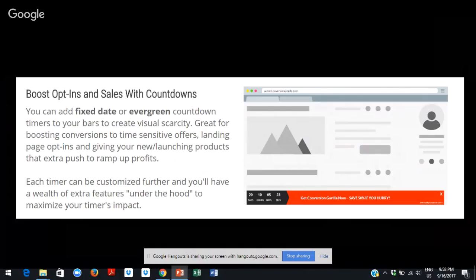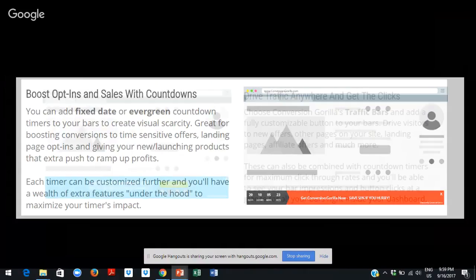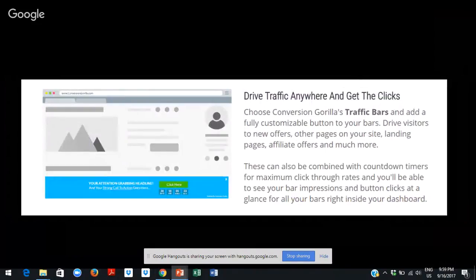Pro also includes the ability to create unlimited sales pages and the ability to host these pages on your own domain. The bonuses for Pro include some great training on traffic building and a collection of royalty-free images to use in your sales pages. The next upsell provides white label branding, removing the Conversion Guerrilla branding. And the final upsell provides social bars for more traffic, likes, and followers.